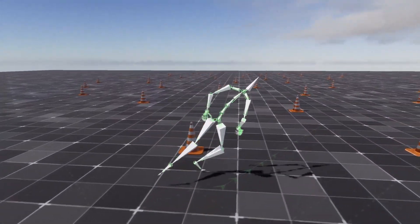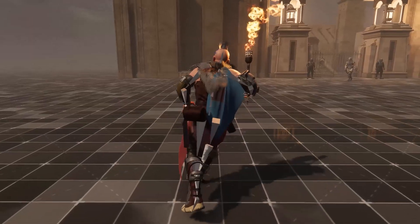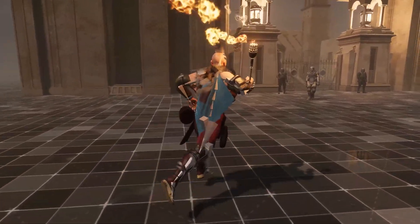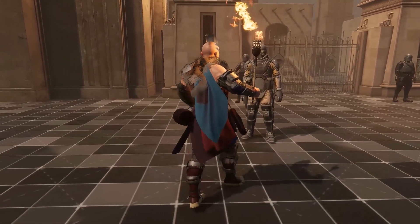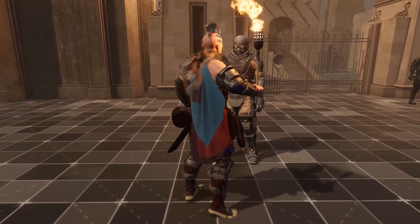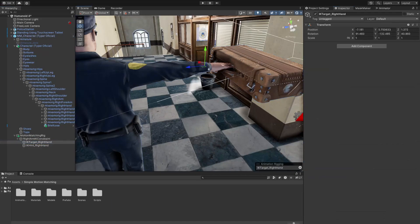Unlike the old state machine animations, motion matching creates smoother, weight-shifted movement without any awkward foot sliding or sudden animation changes. It looks much more natural because the system is constantly updating, querying data points several times a second.